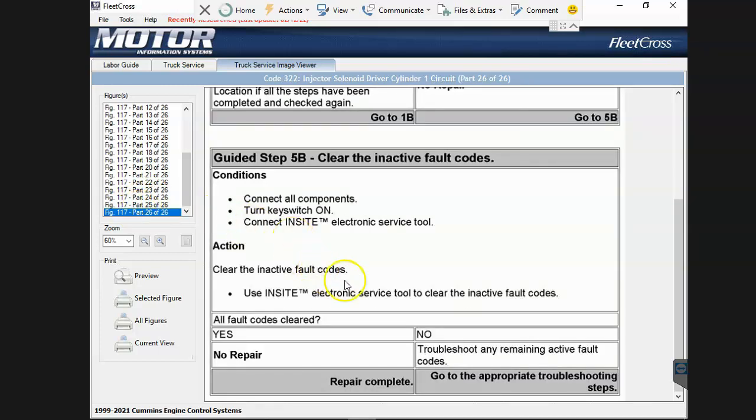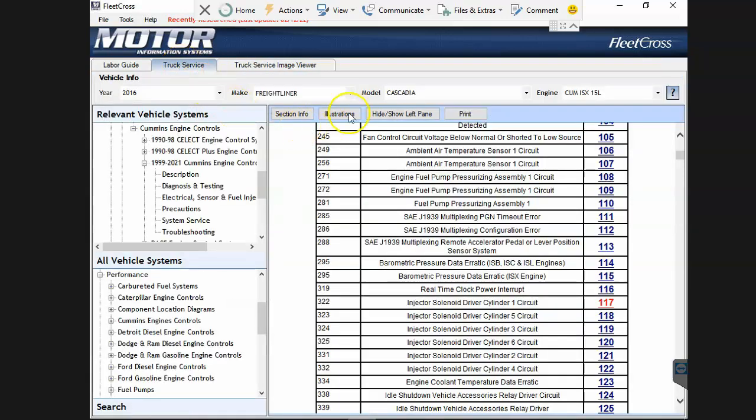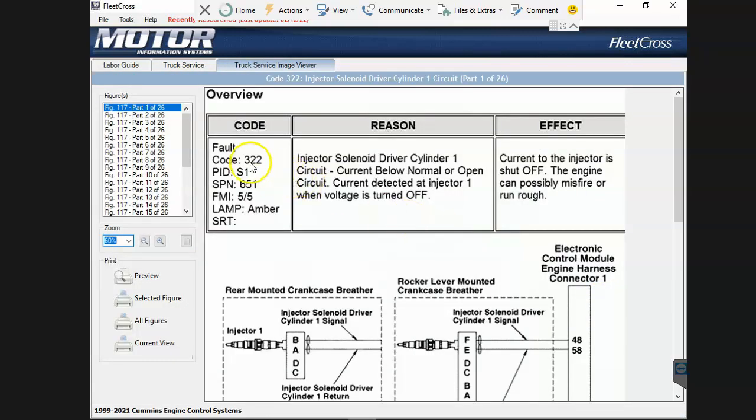To summarize: number one, the filters really don't do anything. Number two, even when you do get the troubleshooting trees, they don't actually all apply, and it takes a while to find where things are buried. When you do find it, you may not be able to find the specific code because only the OEM flash code is shown. Most diagnostic tools will say SPN 651, FMI 5 - they're not going to show you OEM fault code 322. Very few tools have that mapping.